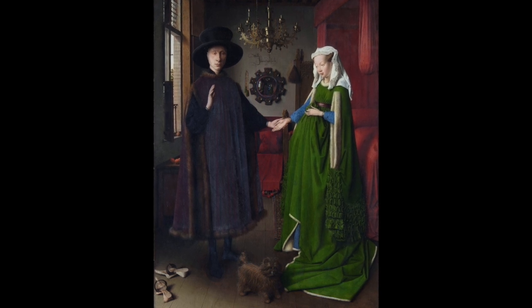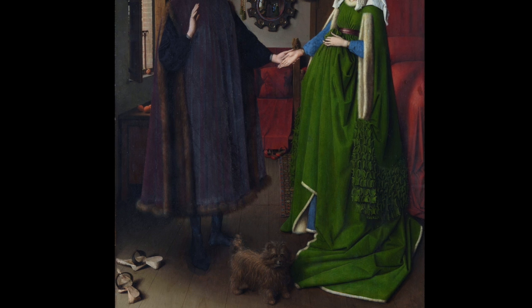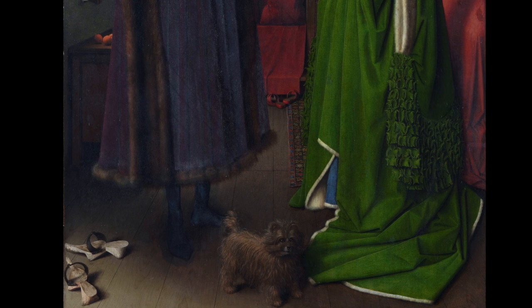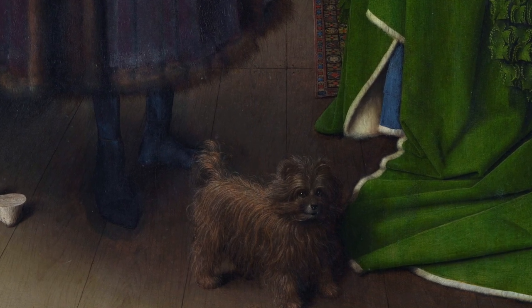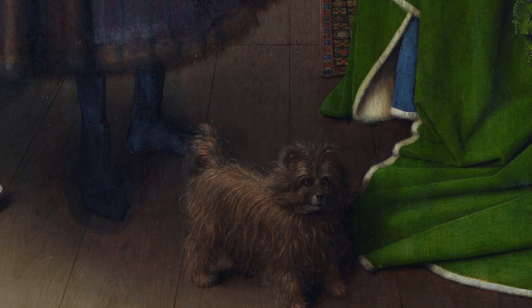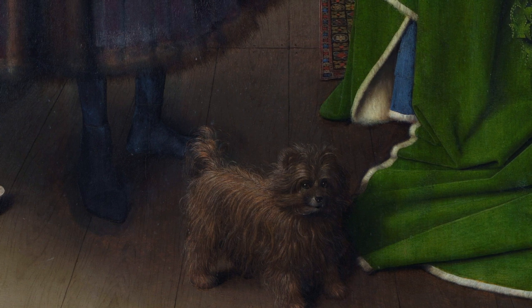There's a dog at their feet. Many people say that dogs are symbols of fidelity, so this must be a wedding. But honestly, I don't know where people get that, because that's not what symbols are. Symbols are a little bit more complicated. A symbol is something that has a fixed meaning — for instance, a crucifix is a symbol of Christianity in whatever context you find it. It is a reference to Christianity, nothing else. But a dog is not a symbol like that — you see dogs all the time without thinking about fidelity.